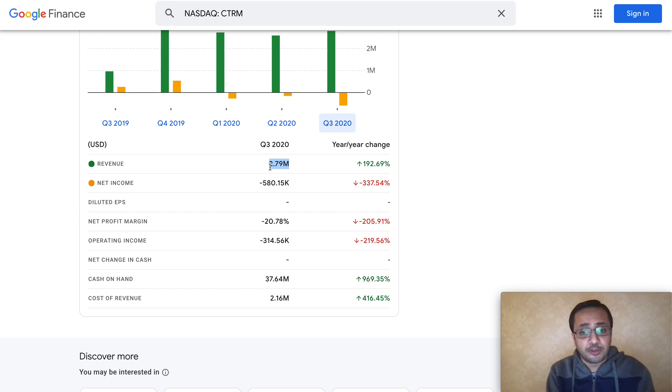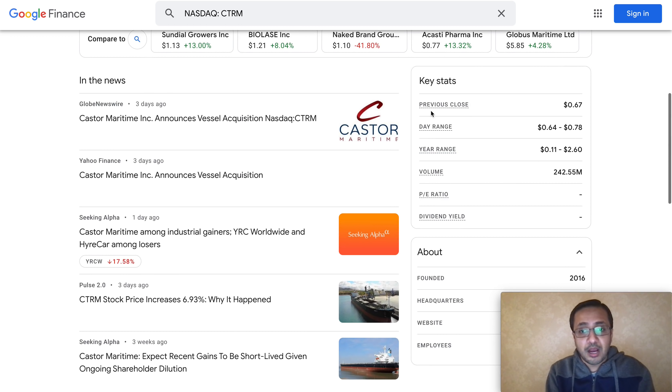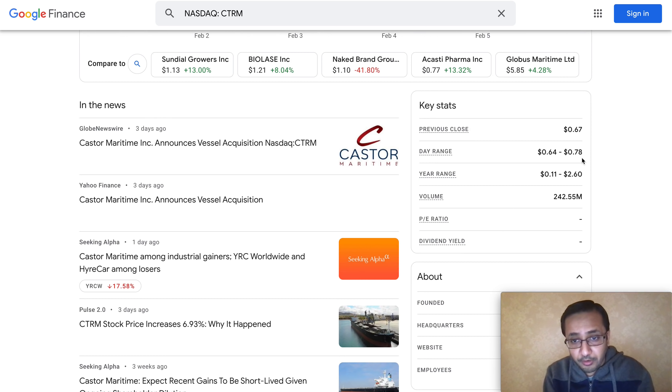I do a lot of research before I post these videos and it takes me a while to share this with you all, so your like is very much appreciated. Share this information with your friends and family. Now without further delay, let's talk about Castor Maritime.